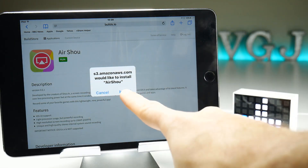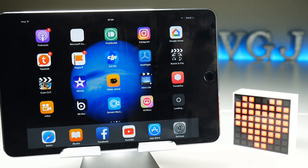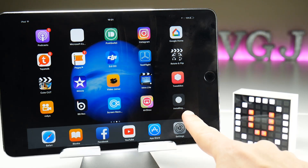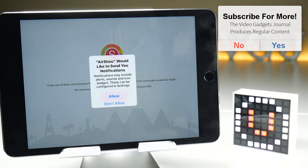Once you tap Install and then run, in about 10 to 15 seconds it should ask whether you want to install AirShow — which I certainly do. That will put the icon on my home screen as you would usually expect. There's another version of AirShow there — don't worry about that one — this is the one we're downloading from Bills.io right now, and I can launch the app without having to sign any certificate because it's already pre-signed.